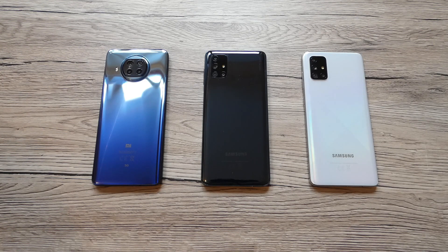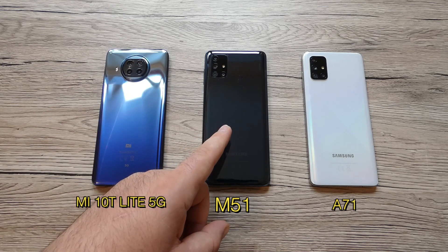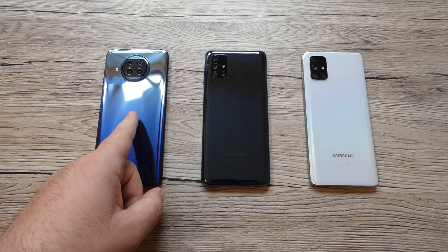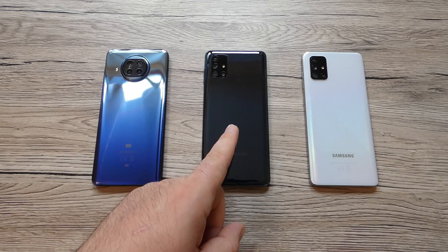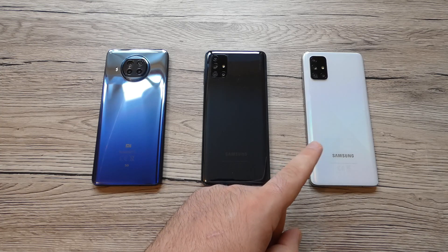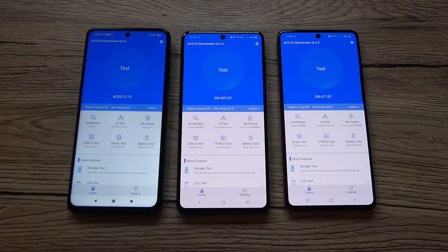Back on the channel with another video. Today we're going to do an AnTuTu benchmark test for the recently launched Xiaomi Mi 10T Lite 5G, the new Samsung Galaxy M51, and the Samsung Galaxy A71. The Mi 10T Lite was released in October this year, the M51 in September, and the A71 in January. We're going to find out the total score and ranking for these three smartphones, and before running our test I'll tell you a few specifications for all three devices.